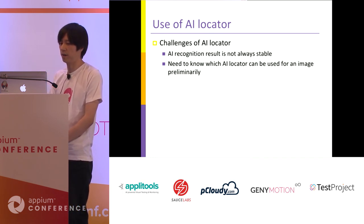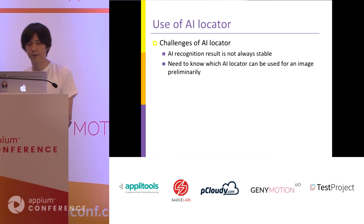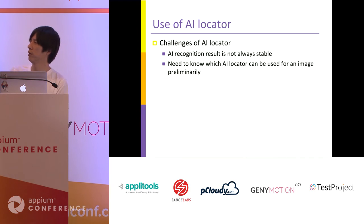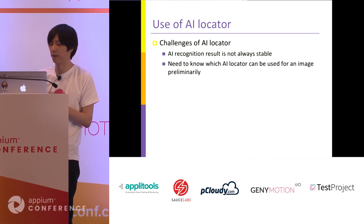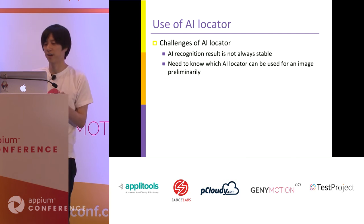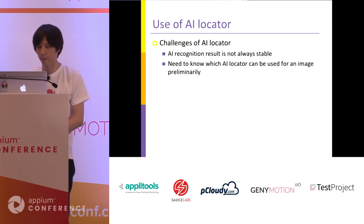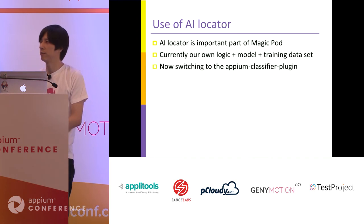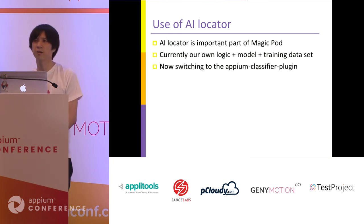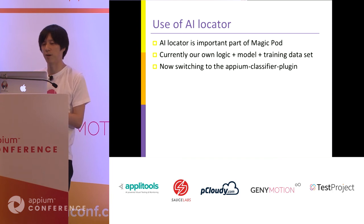This AI locator has multiple problems. One problem is that AI recognition results are not always perfect — for some icon images it doesn't work well. Another problem is that you need to know which AI locator can be used before trying it, which is a little troublesome. Despite these challenges, we use AI locator as a very important part of our web service. Currently, due to historical reasons, we use our own logic, our own model, and our own training data — but to switch to a more OSS-centric approach, we are now trying to rewrite our AI locator based on Appium's classifier plugin, which may finish within this month.